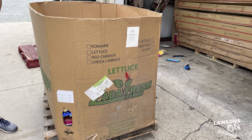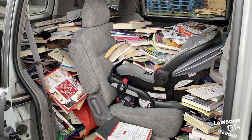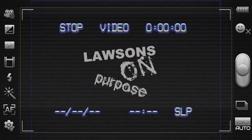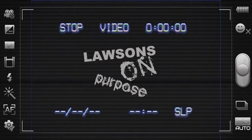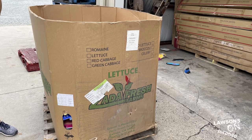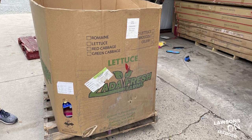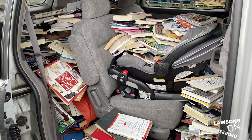Here is a gaylord of books — it's a four foot by four foot by four foot box, and it's big. We pretty much filled up the van with it. So here is a gaylord of books. It's a four foot by four foot by four foot box, and filled up the entire van.